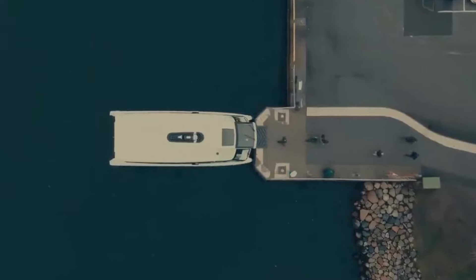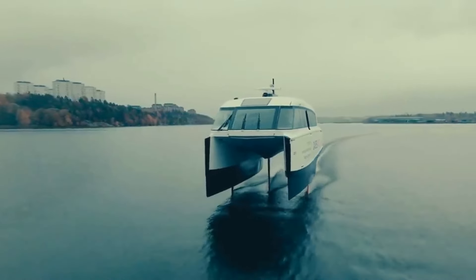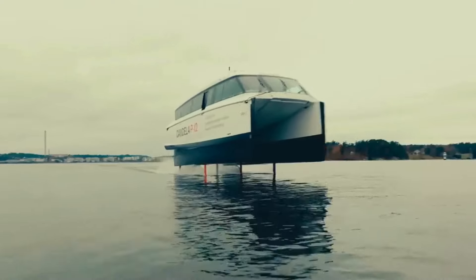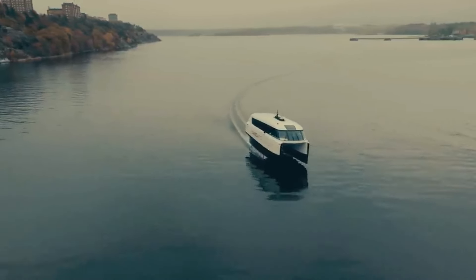Gliding smoothly above the waves thanks to its innovative carbon fiber wings and digital flight control system, the P12 is a game changer in sustainability. With electric Seapod motors and a design that minimizes maintenance, it's a versatile marvel available in Shuttle, Business, and Voyager versions, catering to everyone from daily commuters to luxury seekers.